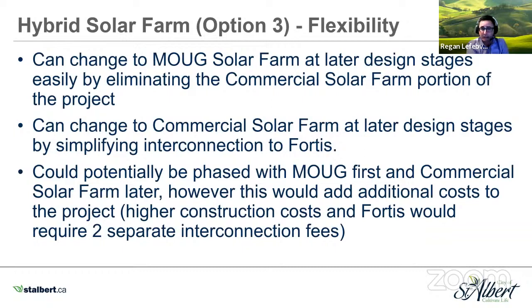We could potentially phase this with municipal own use generation first and commercial solar farm later. However, this would add additional cost because Fortis would definitely treat that as two separate interconnections.